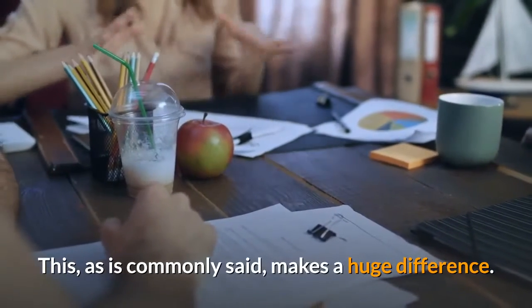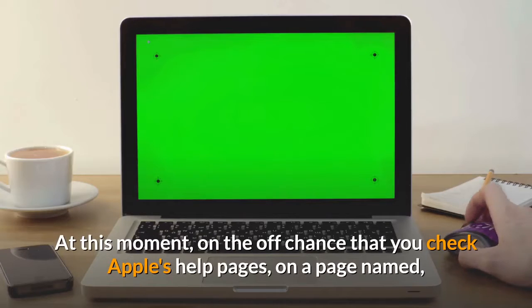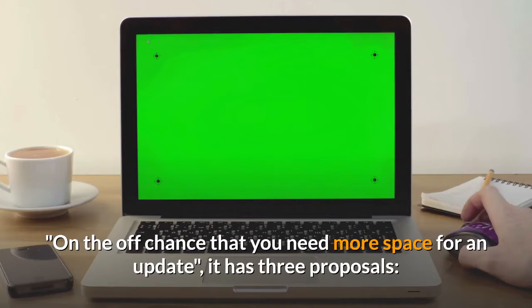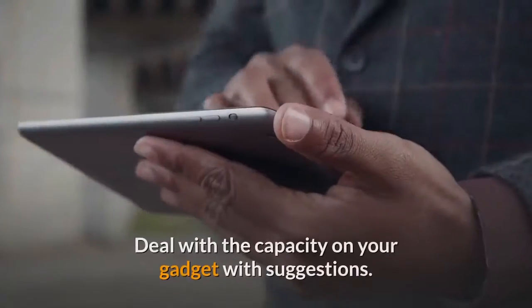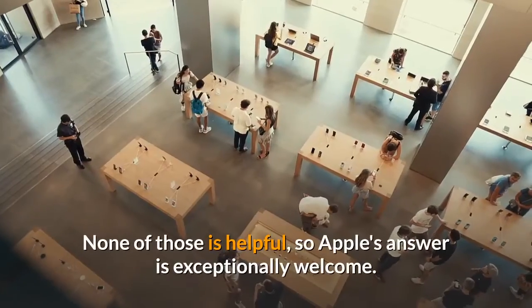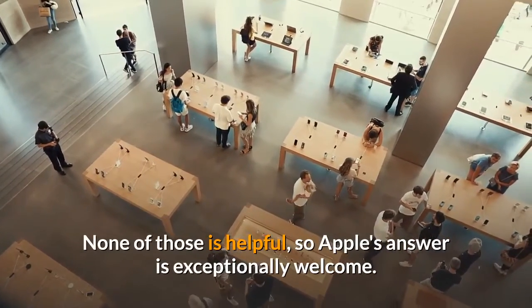This, as is commonly said, makes a huge difference. At this moment, if you check Apple's help pages on the topic of needing more space for an update, it has three proposals: plug in your gadget to your PC to refresh using your PC; erase content from your gadget and try refreshing again; or deal with the capacity on your gadget with suggestions. None of those is helpful, so Apple's answer is exceptionally welcome.